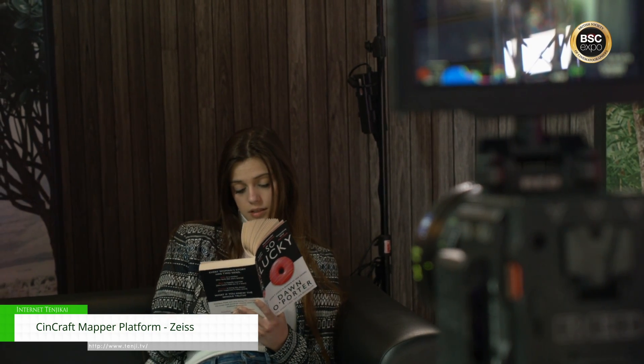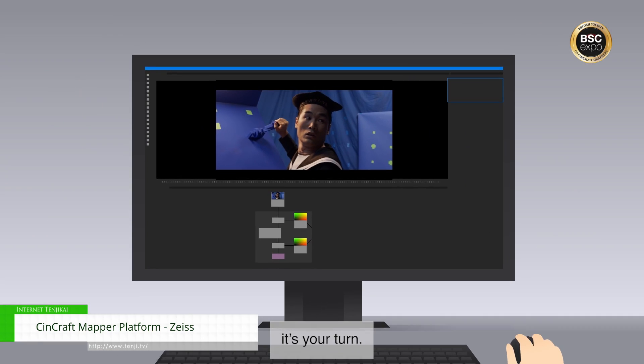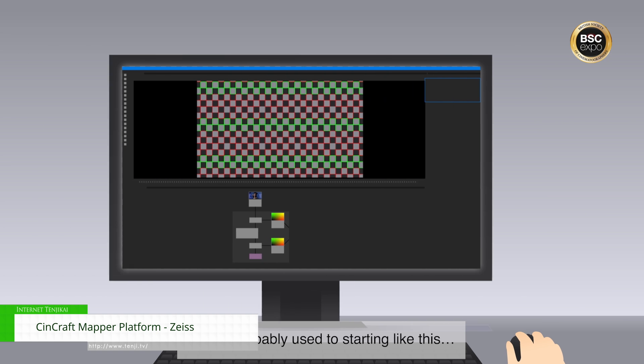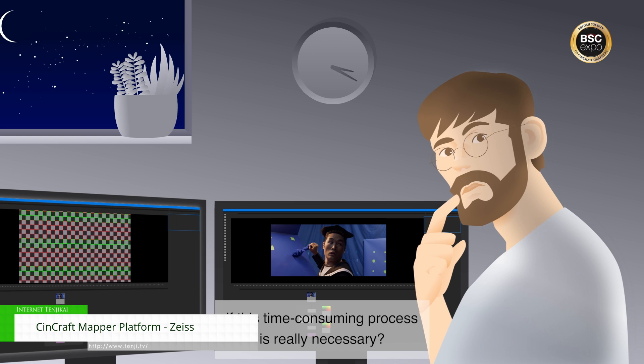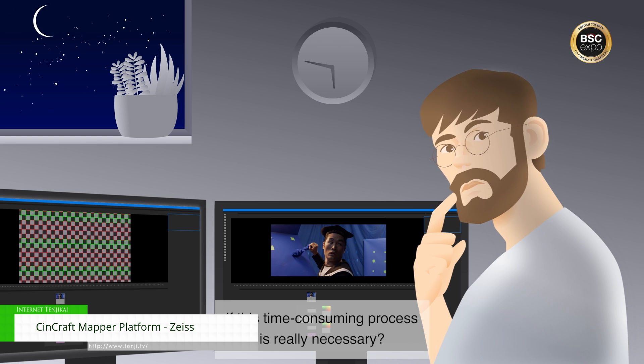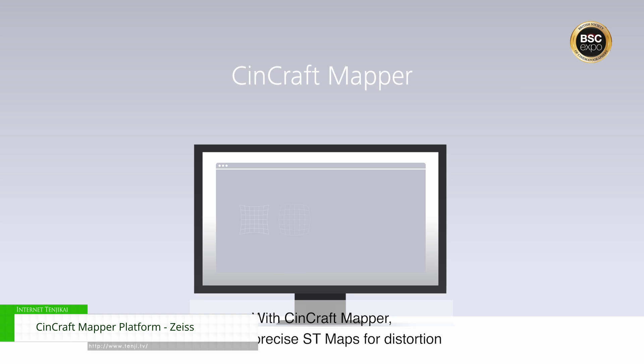A really interesting and new thing I wanted to talk about today is our Syncraft Mapper platform from Zeiss. The Syncraft Mapper platform builds upon our digital cinematography progression and it essentially provides shading and distortion data frame accurately, which both improves the efficiency and accuracy of the existing VFX workflow.